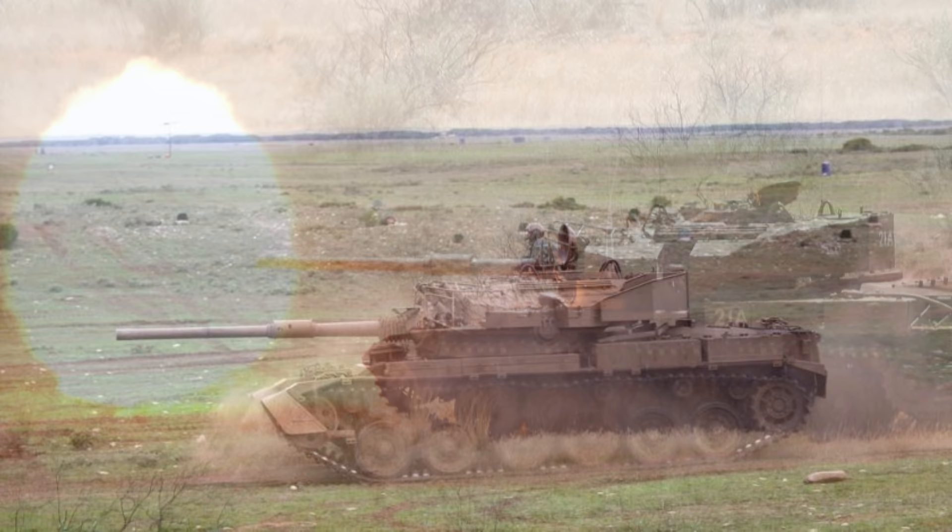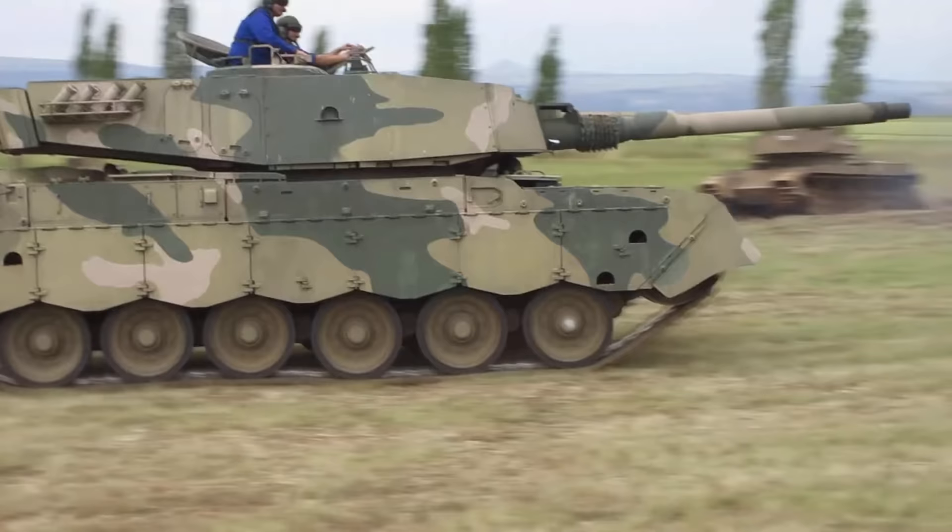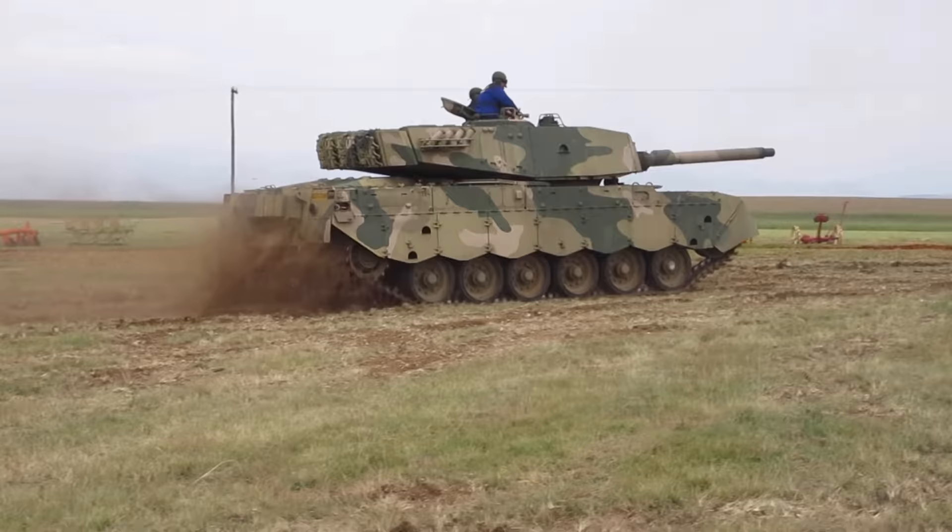The Oliphant Mark I Alpha became a true African MBT, adapted to the unique operational and tactical requirements found in the South African battle space. With some creativity and ingenuity, the South African arms industry was able to upgrade a 40 year old MBT into one that went toe-to-toe against an enemy with numerically superior tanks. The Oliphant Mark I Alpha would soon have a facelift in the form of the Mark I Bravo, which would be a complete rebuild capable of facing down the potent T-72M.